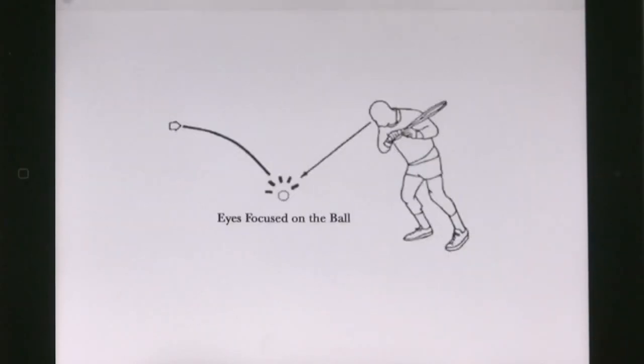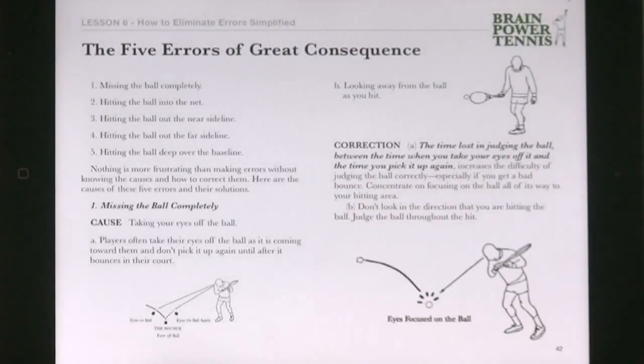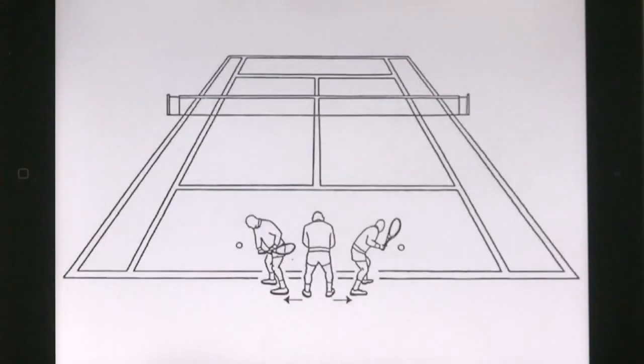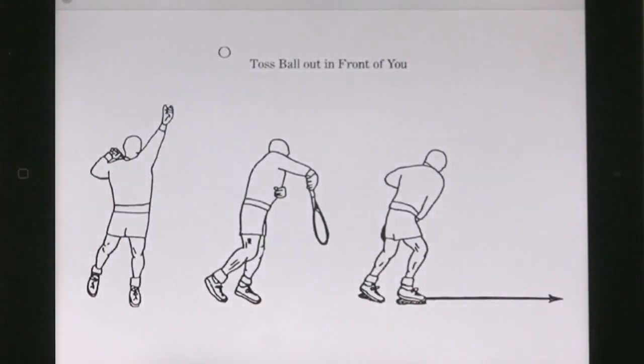500 beautiful drawings clearly illustrate how to avoid errors, make strokes correctly, cover the court, and choose the best tactics and strategies.